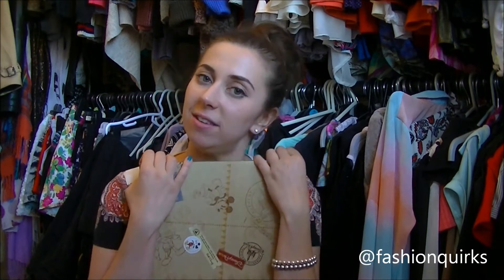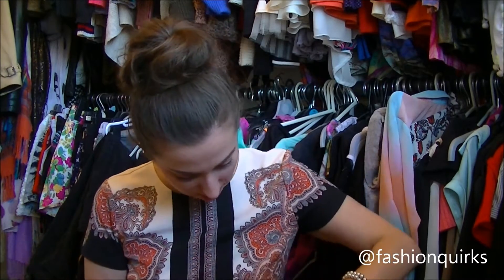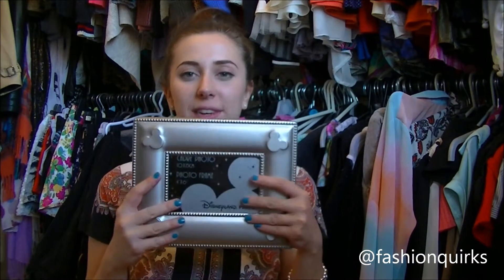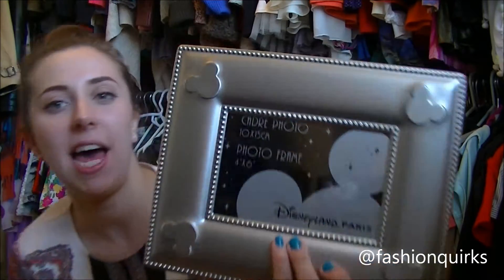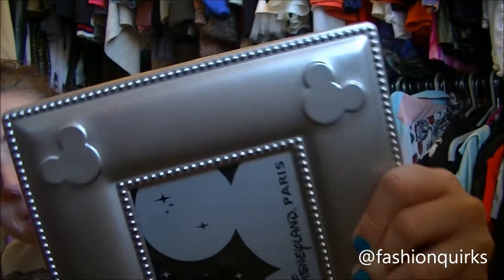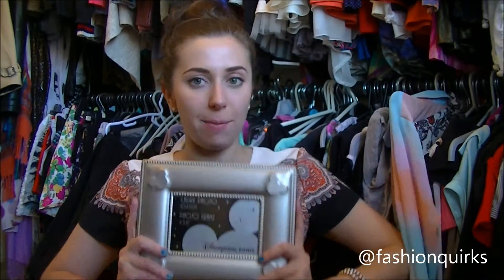The very last thing I got as a souvenir is a photo frame. Of course no holiday is complete without memories, and photos are memories. This is what it looks like — it's one of those ones you can hang on the wall or put up. All the decorations in our house are silver, and this has beautiful silver with Mickey Mouse all the way around. We have really cute pictures of us with the characters, so I thought I'd frame that and put it somewhere downstairs. I absolutely love this — it was only €15, which is not bad for a Disney frame.